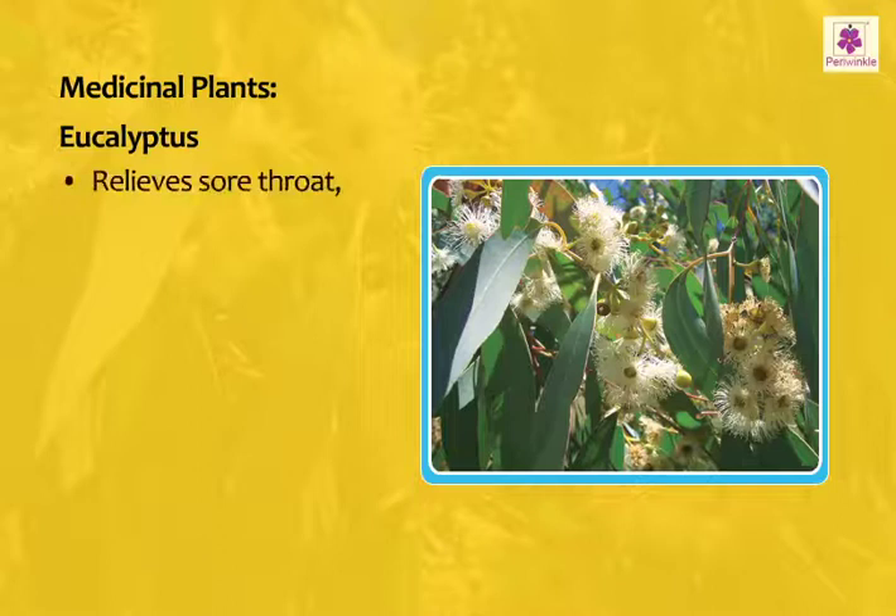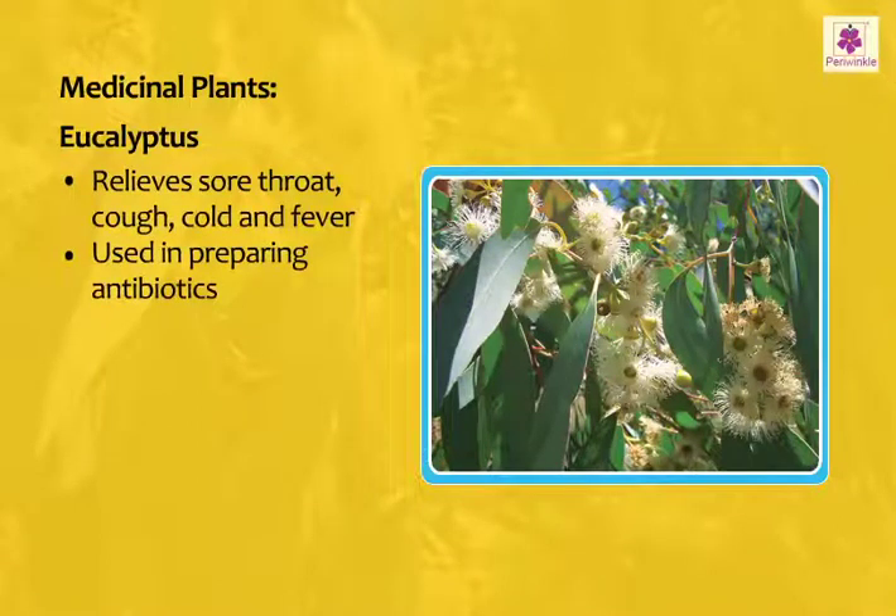Eucalyptus: It relieves sore throat, cough, cold and fever, and is used in preparing antibiotics.